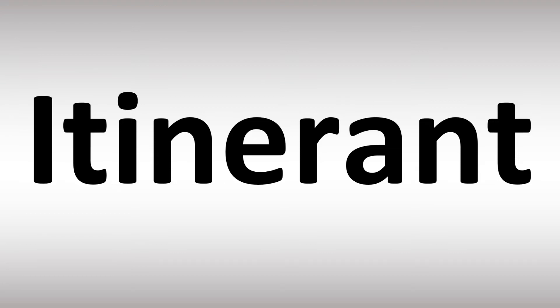Itinerant. Stress on the second syllable. Both British and American English pronunciations are similar: itinerant, itinerant.